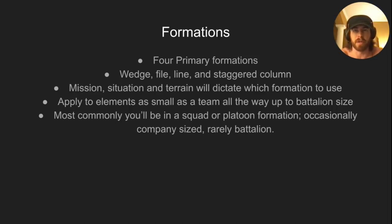We're talking about patrolling formations here, and they've got four primary formations: Wedge, File, Line, and Staggered Column. Your mission, situation, and terrain are going to dictate exactly which formation to use and exactly how spread out you're going to be. The cool thing about these is that they apply from a level as small as a team and all the way up realistically to battalion-sized maneuvers.